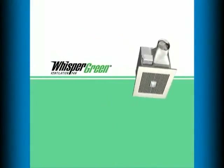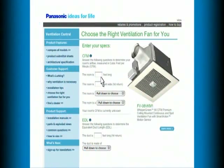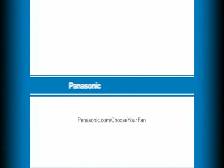Panasonic Whisper Green bathroom fans — quiet, powerful, effective. Choose the right fan for your bathroom at Panasonic.com. Panasonic: Ideas for life.